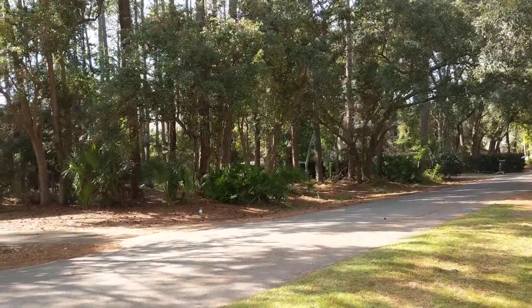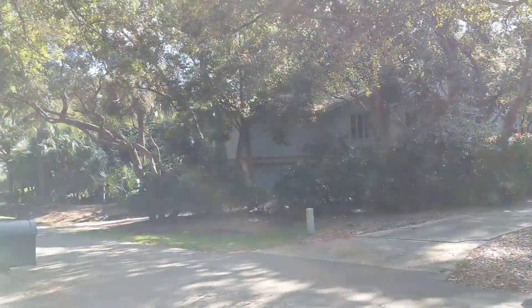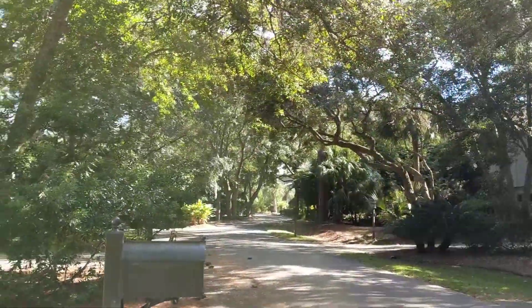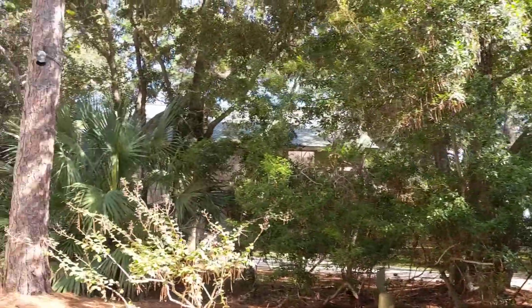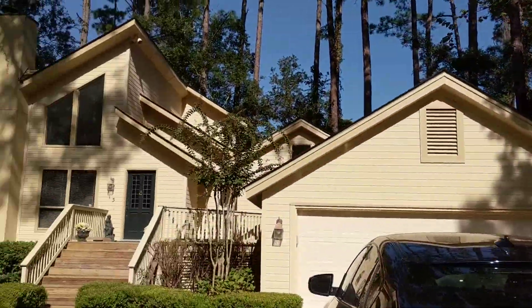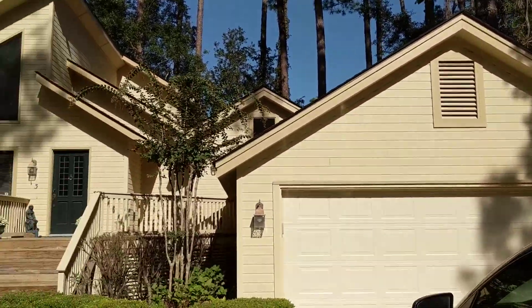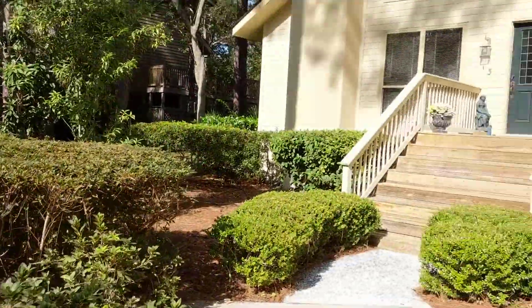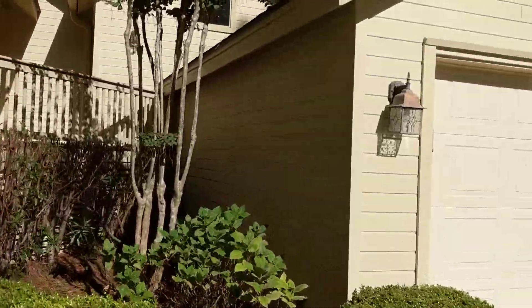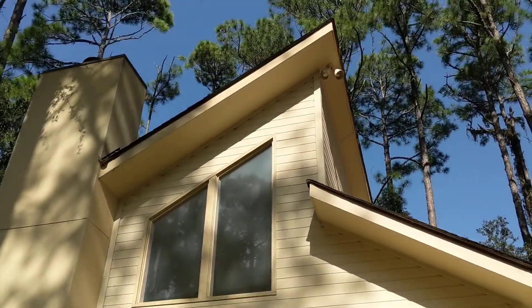We're at 13 Barnacle, just giving you a look down the street towards Port Royal Drive and then down the street towards the cul-de-sac that ends in the beach. This is the home — it looks fairly freshly painted and appears to be in good condition on the outside.